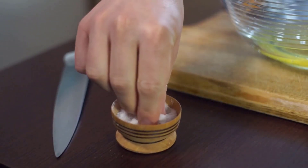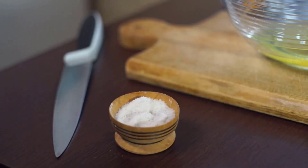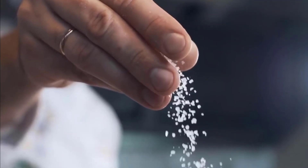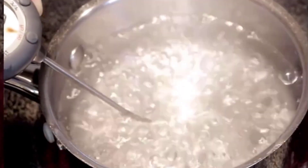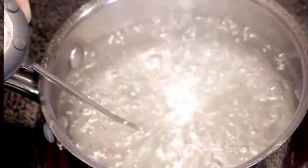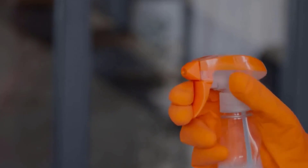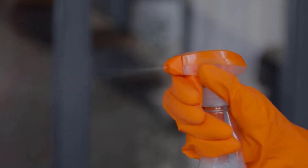Table salt is one of the best ways to get rid of ants naturally. Spread salt near nooks and corners where ants enter the house. Boil water and add a large amount of salt to it. Put this in a spray bottle and spray at the entry points of ants. This will help in keeping ants away.